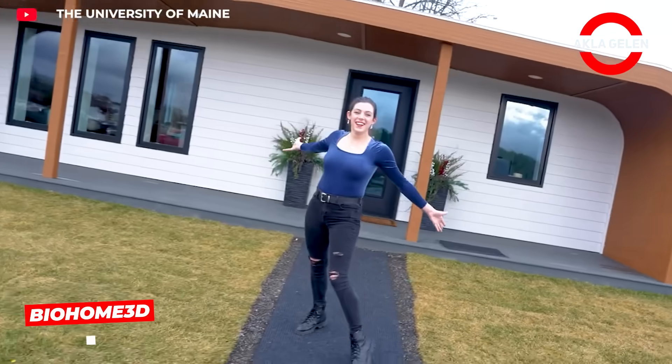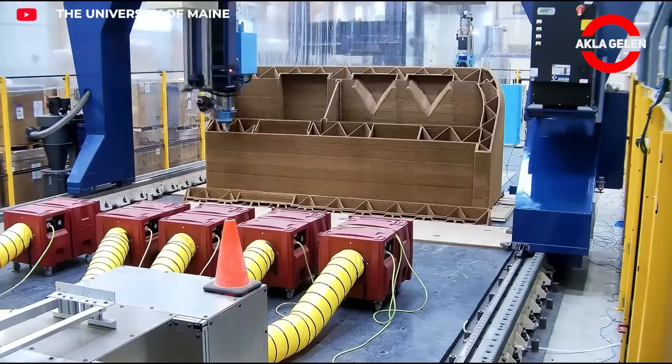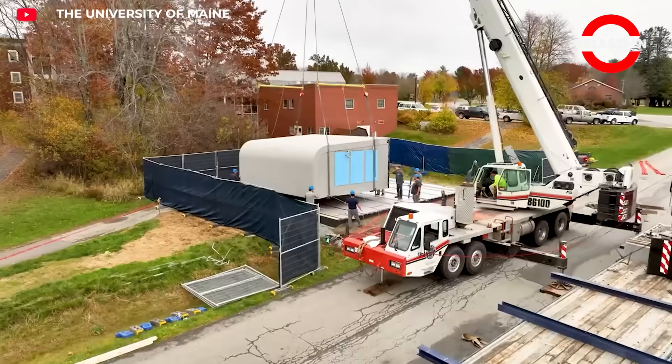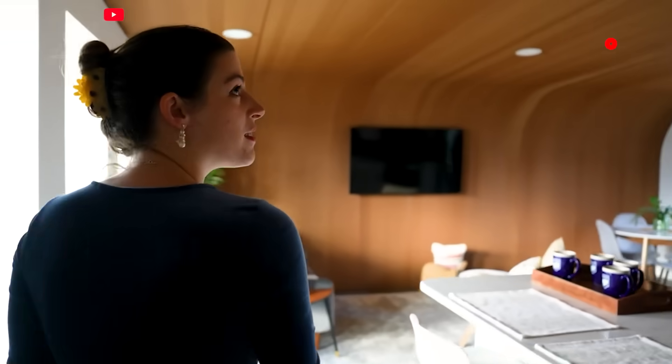Biohome 3D is the world's first fully bio-based 3D printed home. It is made entirely from natural and renewable materials such as sawdust and corn.